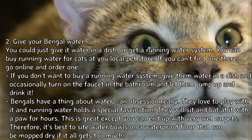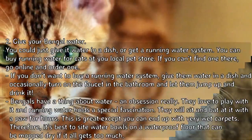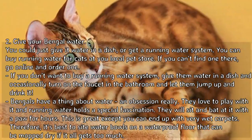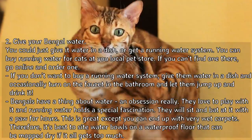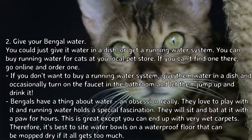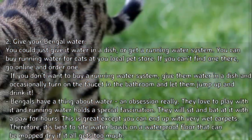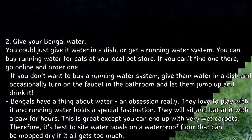To give your Bengal water, you could just give it water in a dish, or get a running water system — you can buy one at your local pet store or order one online. Bengals have a real obsession with water; they love to play with it, and running water holds a special fascination. They will sit and bat at it with a paw for hours.